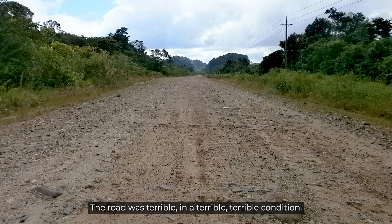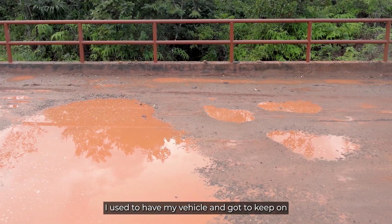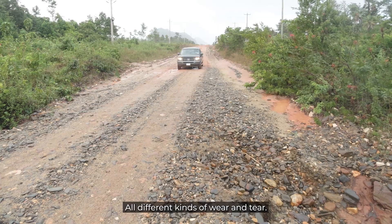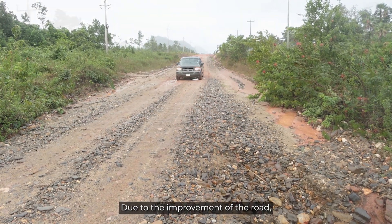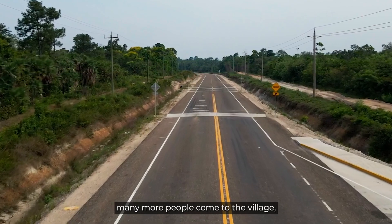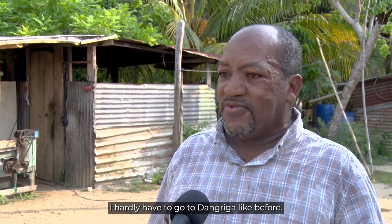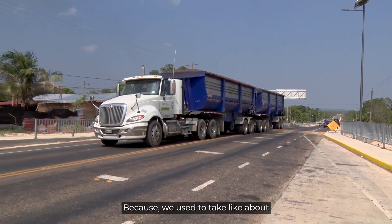The road was in terrible condition. I used to have my vehicle going to the mechanic over and over — getting damage underneath, getting punctures, all different kinds of problems. Due to the improvement of the road, many more people come to the village and purchase my wares right here, and I don't even have to go to the Griga like before.